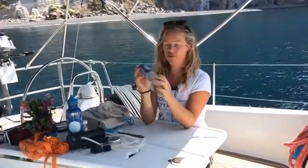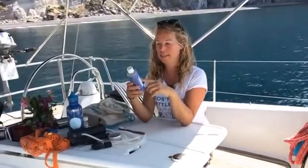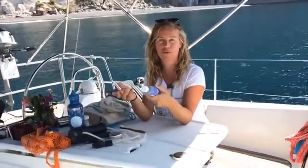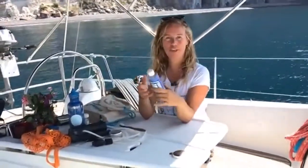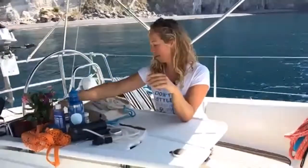I also travel with Dr. Bronner's soap — it's like an 80-in-one multi-use soap. It's friendly to share with others for washing hair, washing clothes, doing the dishes, and washing the boat. All natural ingredients.